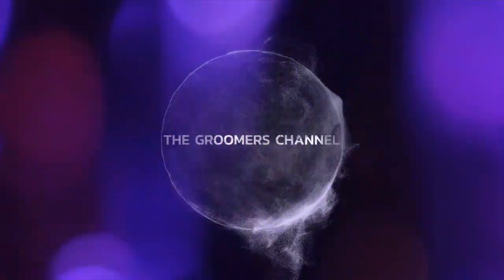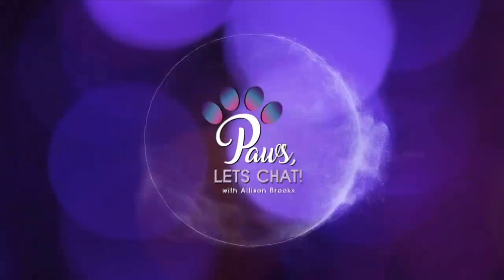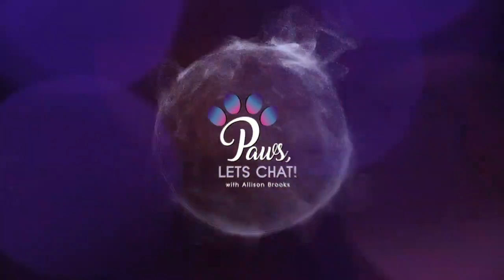Hey guys, my name is Allison and welcome back to my channel! Alright, let's cut to the chase. Here's the tea.